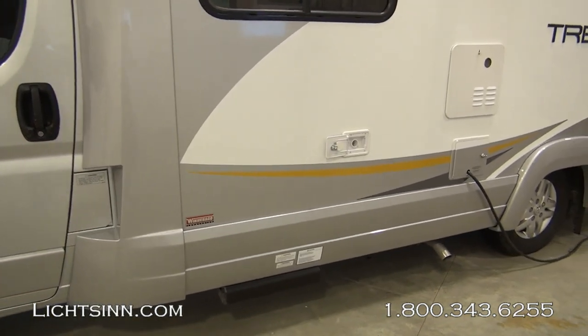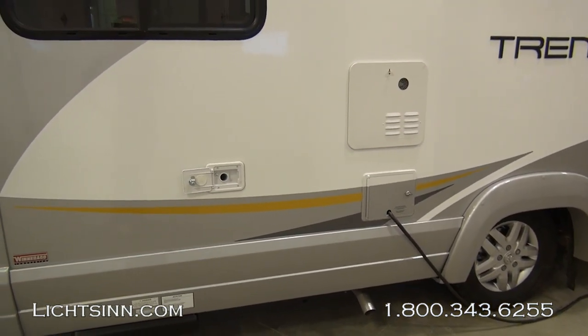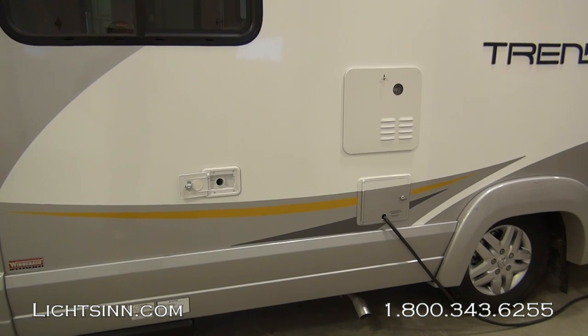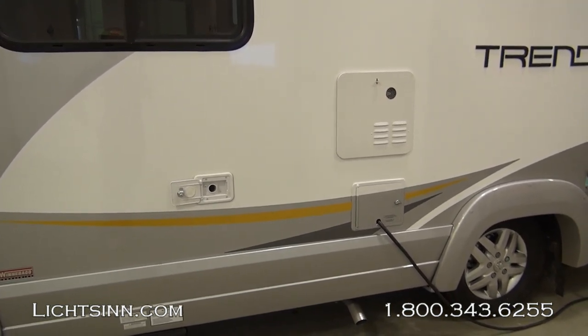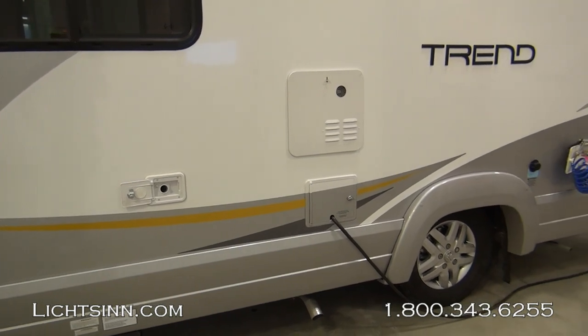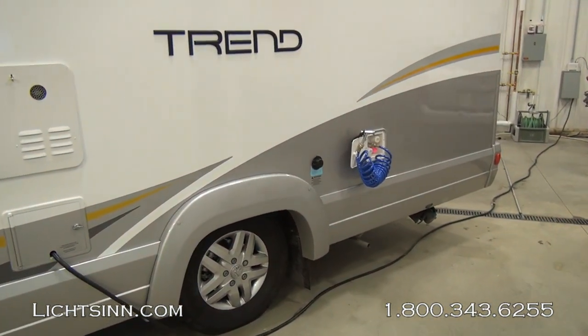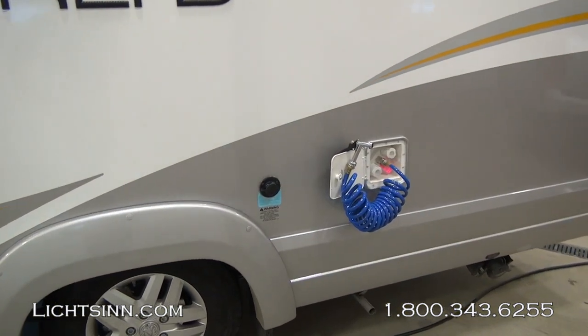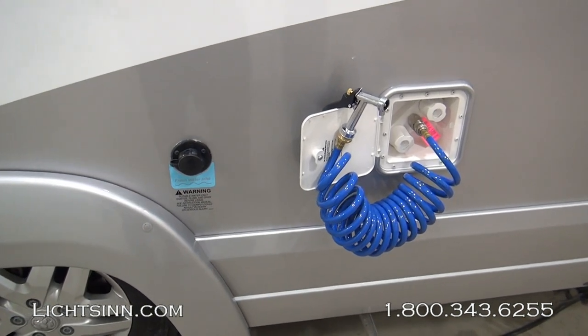The all-new Winnebago Trend is identical to our Itasca by Winnebago Viva 23L that we also offer here at our dealership, being one of the few dual-line dealers in the country. We offer Winnebago's entire lineup to provide an unbiased opinion. The Winnebago Trend and Itasca Viva are identical in features, quality, content, and price — the only differences being color schemes on the inside or outside.